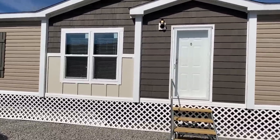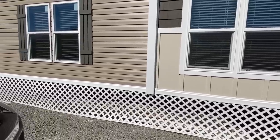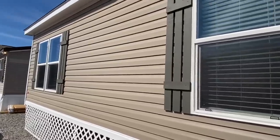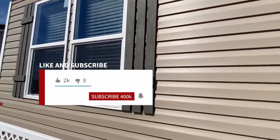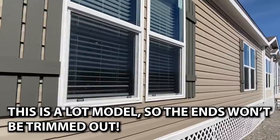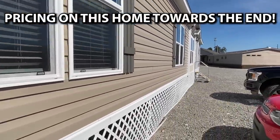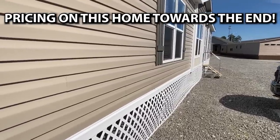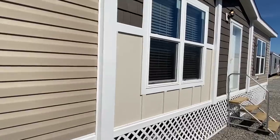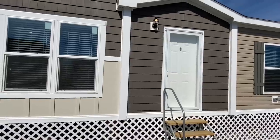If you do enjoy, be sure to hit that like button for us. What we do is we go around and tour all types of different homes all over. We've just been all over the place recently and got big trips planned, so be sure to subscribe and hit that notification bell. It's really cool to see the channel growing, and it's mostly because of you guys always liking the videos and leaving comments — that just helps the channel get shown to more people, so we really appreciate it.